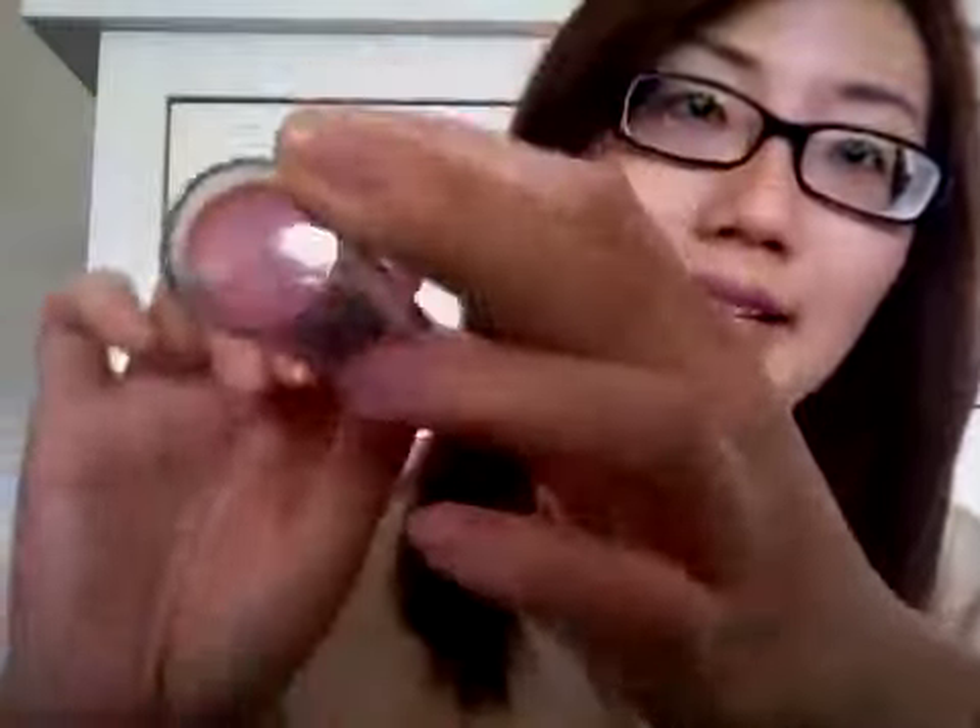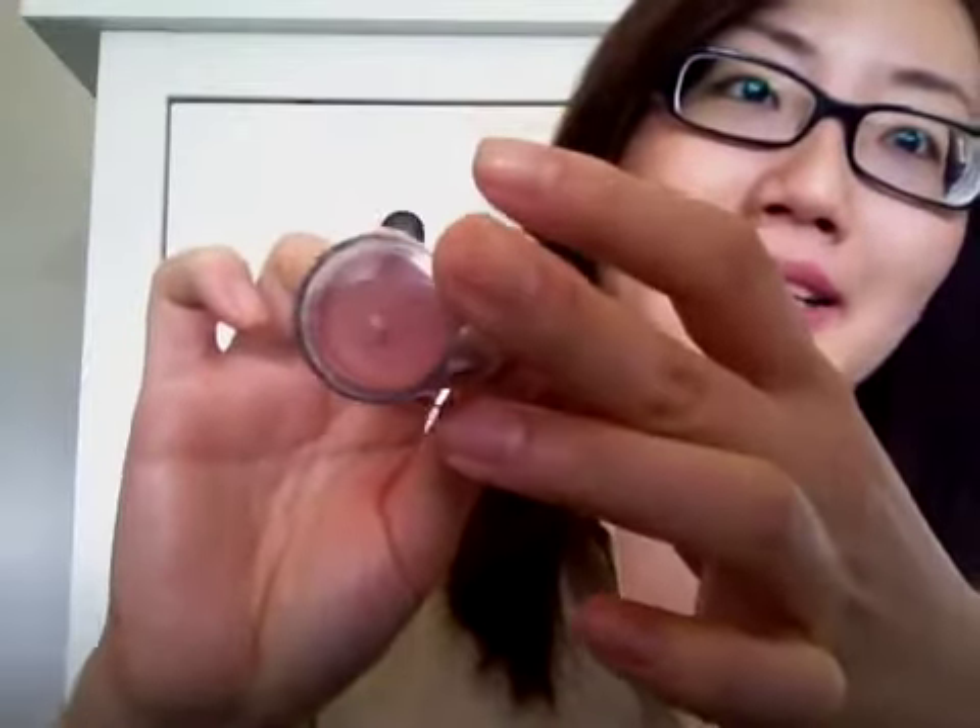This is part 2 of my swap haul video, continuing on after the Wet n Wild Colour Icon Eyeshadow. She also got me this NYC Blushable Cream Stick in South Street Seashell. It's just that colour there — another kind of neutrally sort of shade for me. And I absolutely love it — it was more than I expected actually.